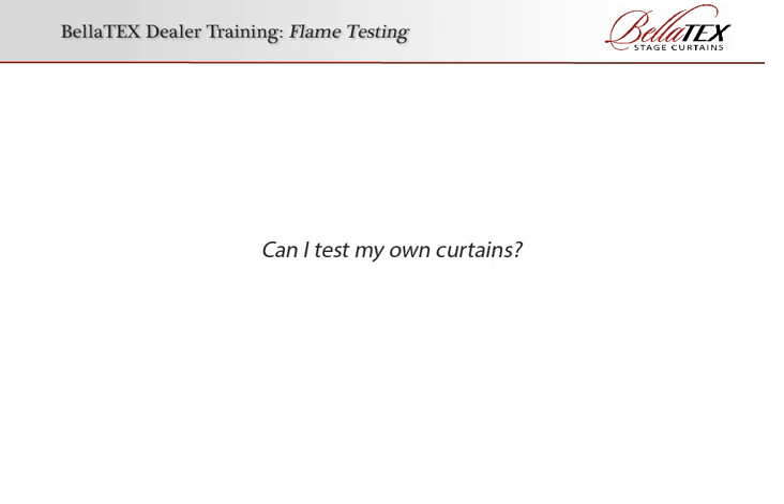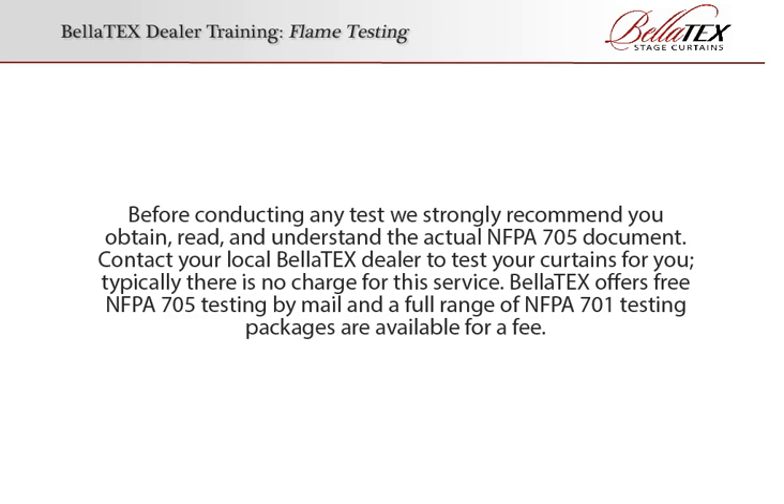Can I test my own curtains? Before conducting any test, we strongly recommend you obtain, read, and understand the actual NFPA 705 document. Contact your local Bellatex dealer to test your curtains for you — typically there is no charge for this service. Bellatex offers free NFPA 705 testing by mail, and a full range of NFPA 701 testing packages are available for a fee.